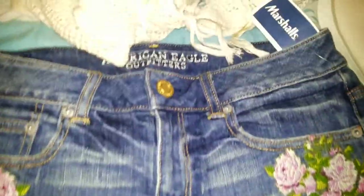The next thing I got were these American Eagle shorts. They're just really cute and they were on sale for $10. I also got the American Eagle shoes and they were $10 also.